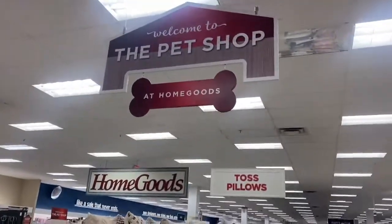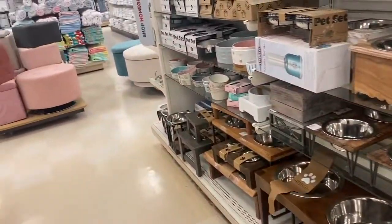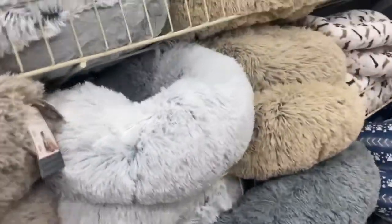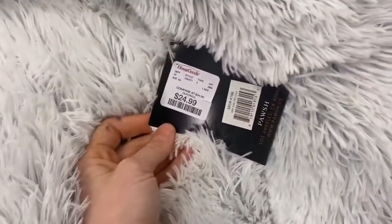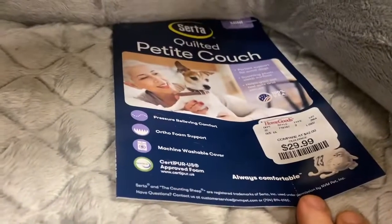When most of us think of Marshall's and TJ Maxx, we think clothes and accessories — but those are not the best priced items. The best priced items are actually the pet items. I have gotten a dog bed at Marshall's for only $9, comparable to the same exact bed at our local pet store for $50 or $60. The pet items are incredibly priced.